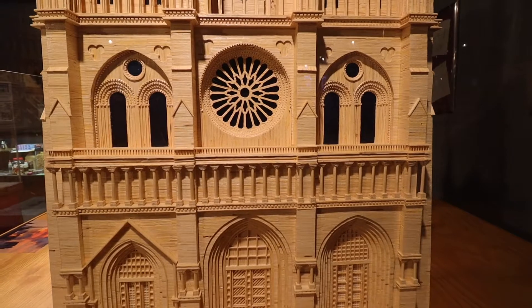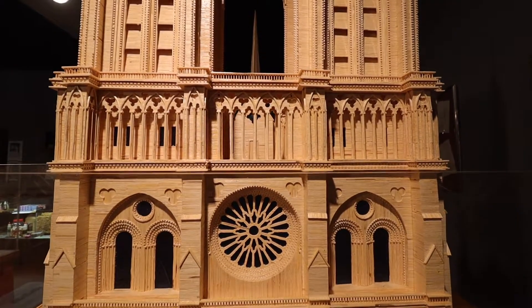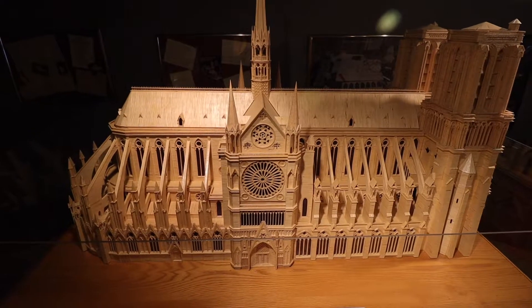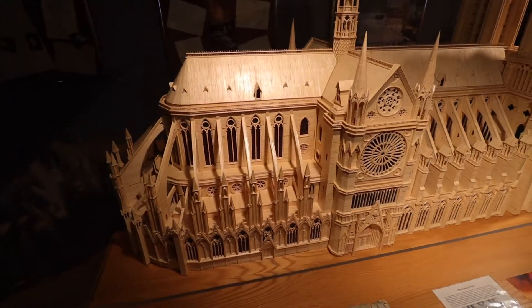The model of Notre Dame took just under three hundred thousand matchsticks. After the fire earlier this year, Ripley's constantly called him trying to get him to sell, but he told them he would not sell — he was keeping this one.